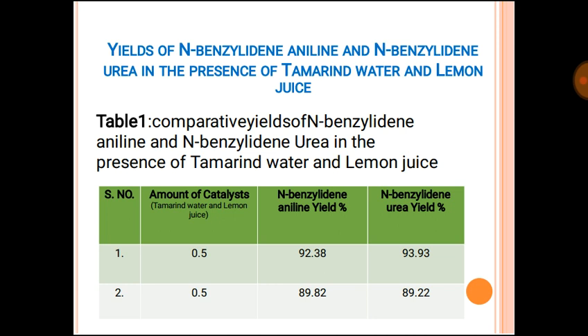The yield of N-benzylideneaniline and N-benzylideneurea in the presence of tamarind water and lemon juice is compared. In the presence of 0.5 mL of tamarind water, N-benzylideneaniline yield is 92.38% and N-benzylideneurea yield is 93.93%. In the case of lemon juice, N-benzylideneaniline yield is 89.82% and N-benzylideneurea yield is 89.22%.